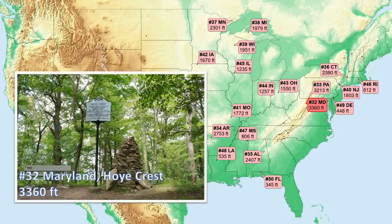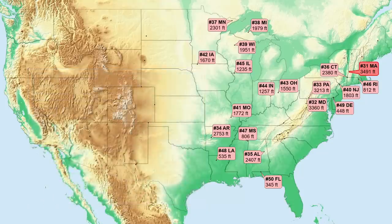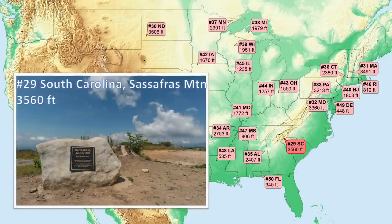Number 32, Maryland. This site is close to the border with West Virginia atop another long resistant ridge of the Appalachians. Number 31, Massachusetts. Here in the northern Appalachians, rocks consist of relatively high-grade metamorphic and igneous rocks with great resistance to weathering, and thus rise above adjacent areas of lower-grade metamorphic and sedimentary rock. Number 30, North Dakota — our first western state. Here a sandstone-capped peak is within heavily eroded sedimentary rocks of this upper Great Plains region. Number 29, South Carolina. Back to the Appalachians and up against the North Carolina boundary, granite that originally formed this mountain has metamorphosed into gneiss, the highest-grade metamorphic rock type.